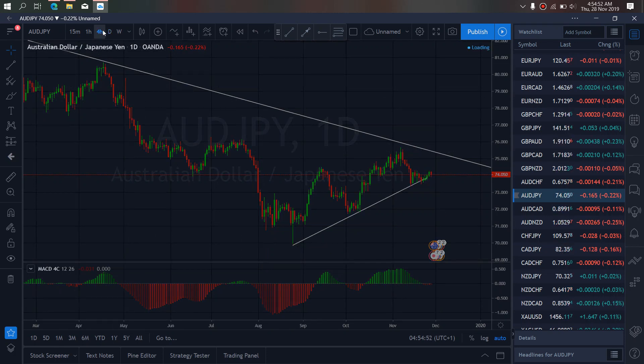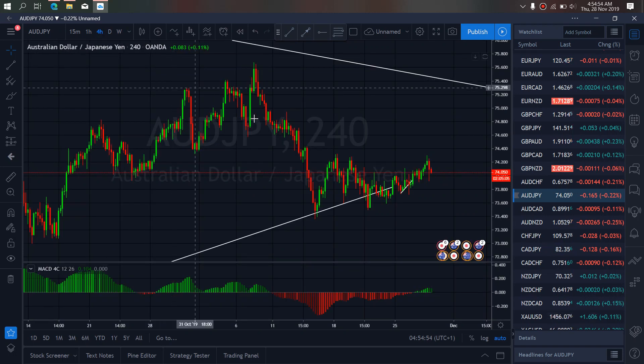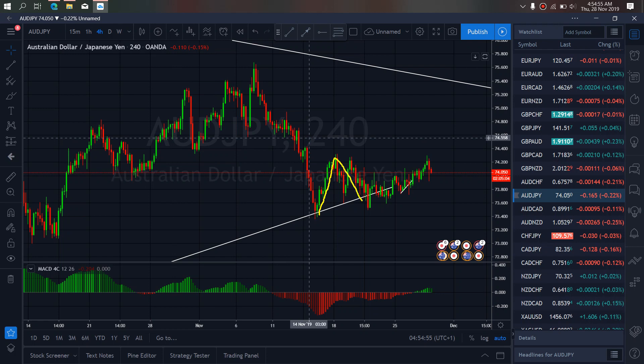If we go to the forward time frame, we see that this ABC looks complete. Although the way they went down here and the way they are climbing up, you can see it struggle to drop. We should then make this the B and lead to one more C here — ABC before they drop.